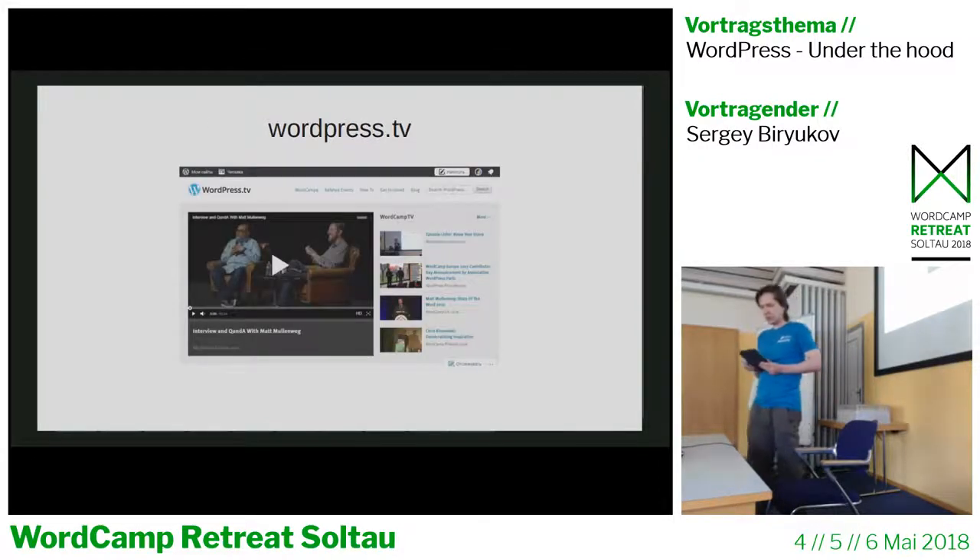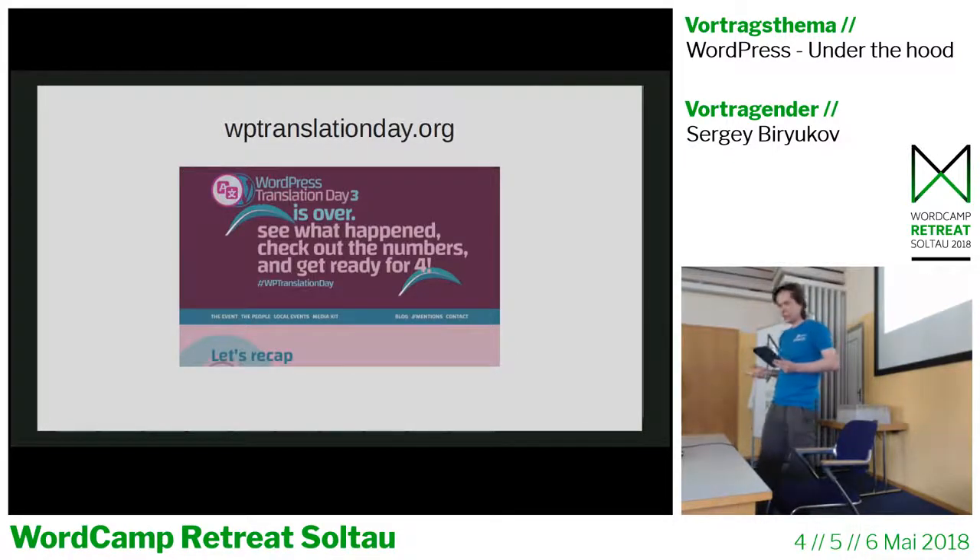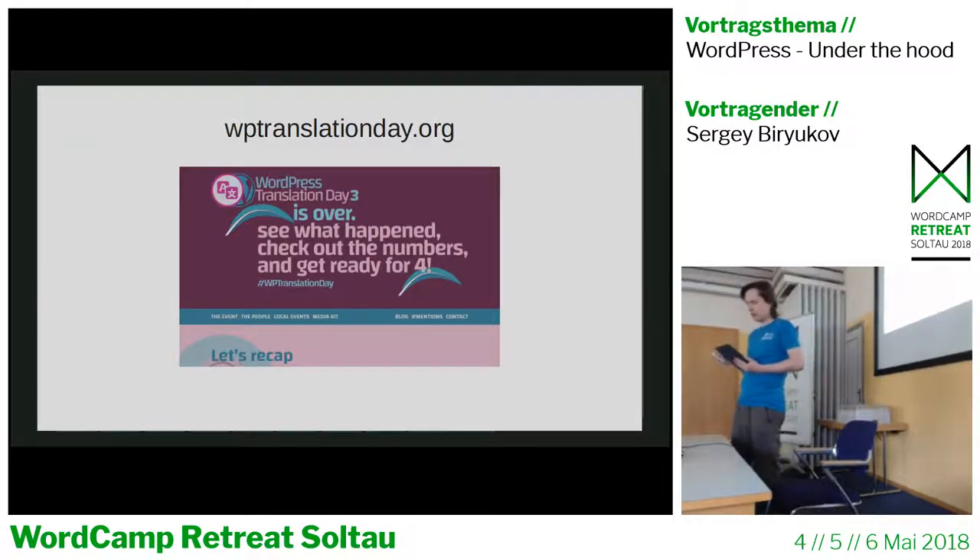WordPress.tv is a site where you can watch any WordCamp talk from all over the world or some educational videos. The WordPress Translation Day website was created in 2016 when the Polyglots team organized the global WordPress Translation Day — contributors from all over the world translated WordPress core, plugins, and themes, with many local events. This site is not hosted on the WordPress.org servers but is still part of the global community efforts and has a component on Meta Trac.